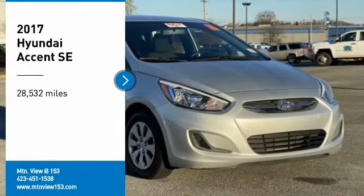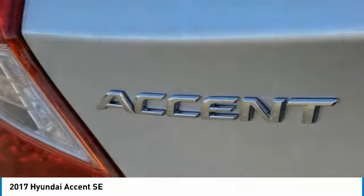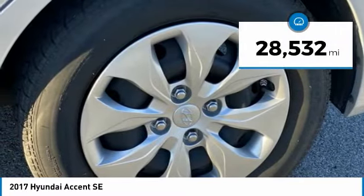Stop by and take a look at the 2017 Accent. Designed to keep you moving and leave boredom behind, the Hyundai Accent is affordable, fuel-efficient, and safe — a winning combination. This vehicle has less than 30,000 miles.